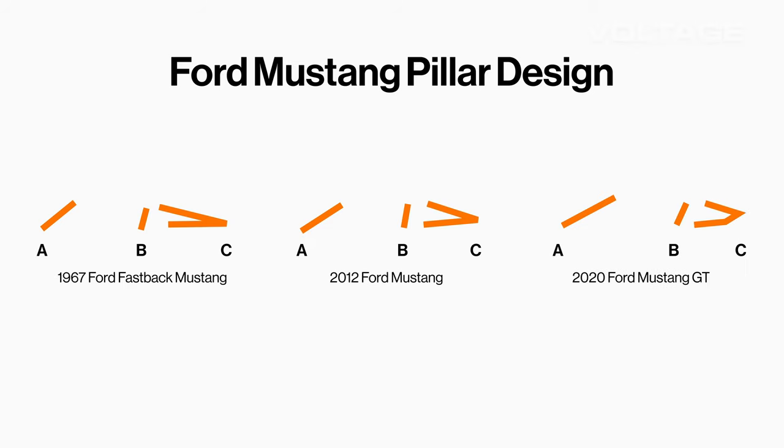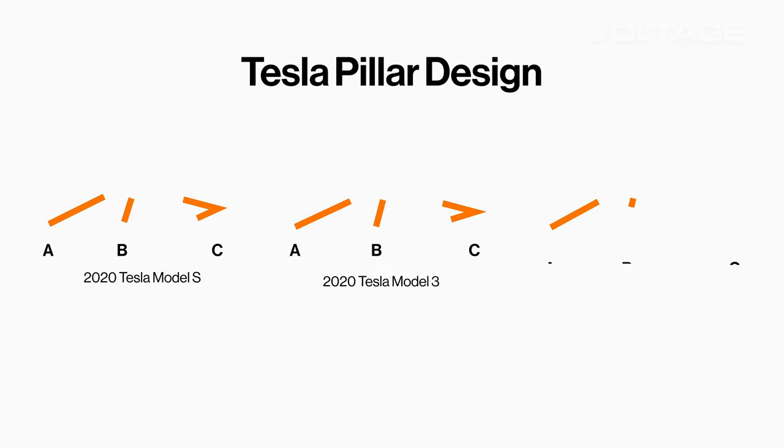Let's look at another example. This is the Ford Mustang pillar design throughout the years. And as I said before, you can really see the whole design of the car just from these three lines, and it hasn't changed that much. Now let's look at Tesla. Here are a few different models from their current lineup. You can see that the pillars all look pretty similar. This is an example of using pillars to set apart a whole brand or lineup of cars.